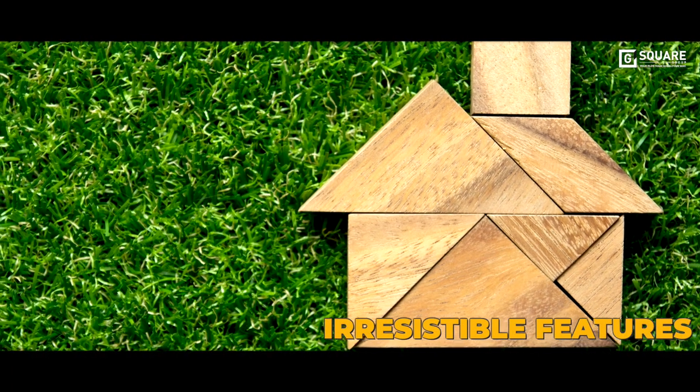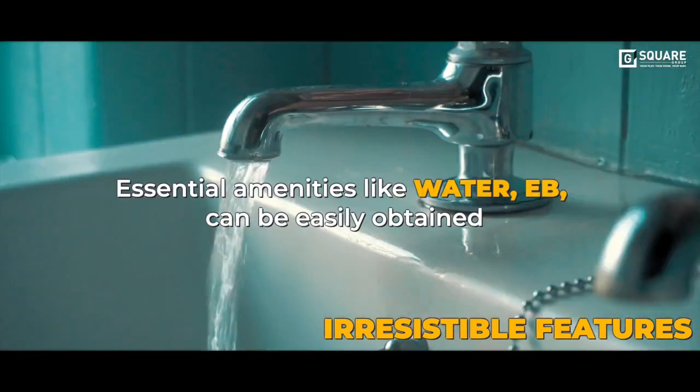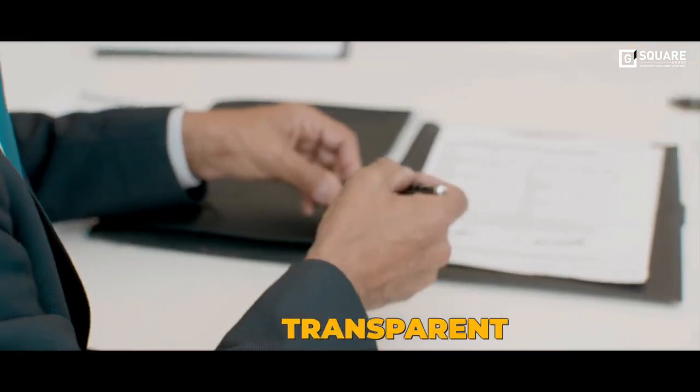Irresistible features — features like free maintenance, 24x7 security, water and EB connections that can be easily obtained, and blacktop roads make life a lot easier here.